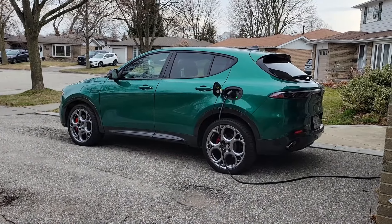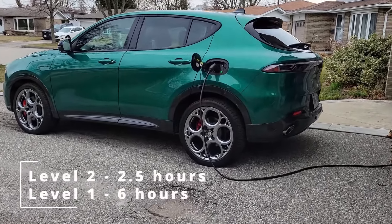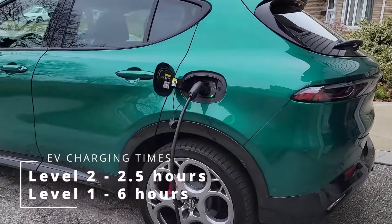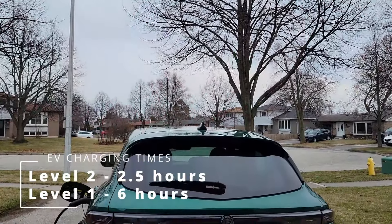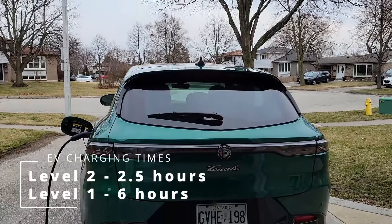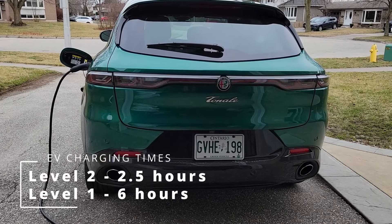If you are charging it up, how long does it take? With a Level 2 charger, it goes from zero to full in about two and a half hours, which is pretty good — easily topped up during a workday. With a Level 1 charger, you're looking at about six hours, so an overnight charge works fine for that scenario.